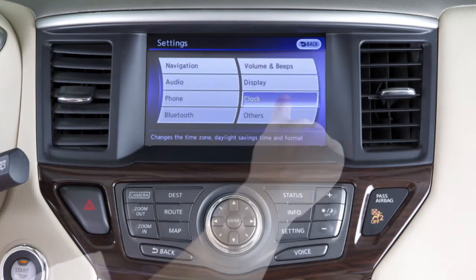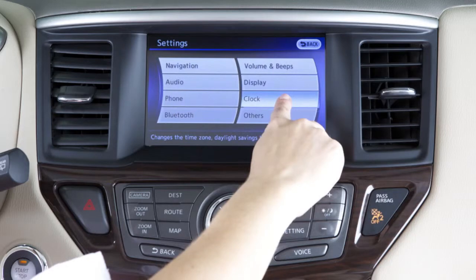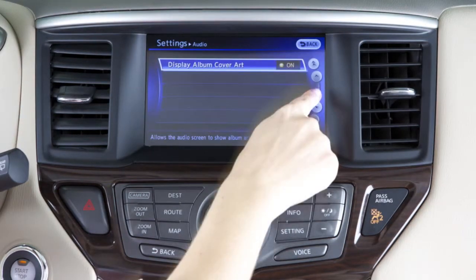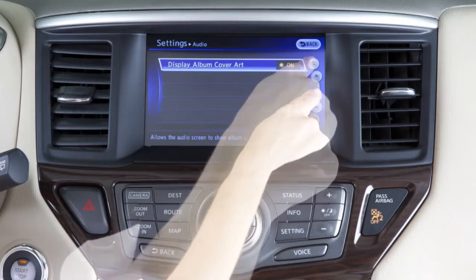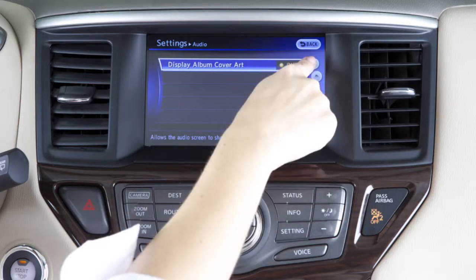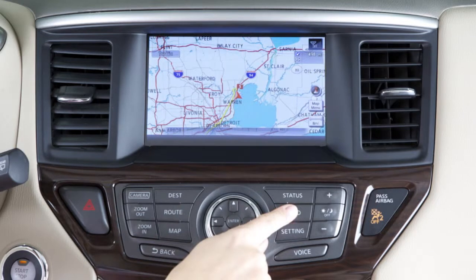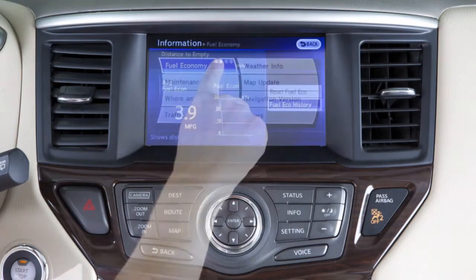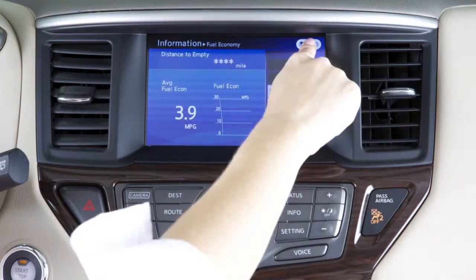In addition to the controller, you can also access functions by using the touchscreen operations. With this system, the same operations as those for the Nissan controller are possible using the touchscreen. To select an item such as fuel economy or maintenance, first press the info button on the control panel. Then touch the fuel economy or maintenance key. To return to the previous screen, touch the back key.